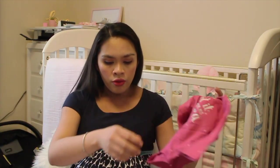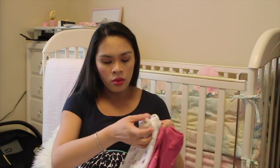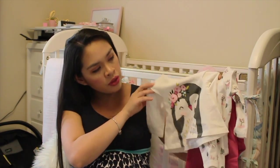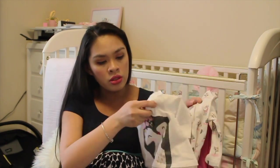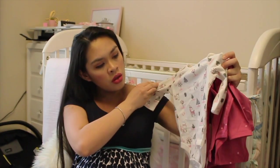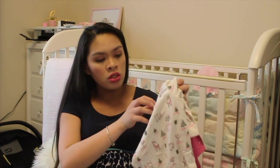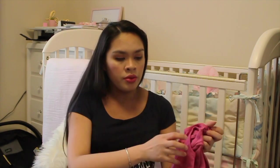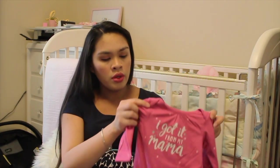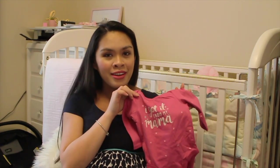And then we got four tops. This first one is a penguin with flowers, it's three months, long sleeve. This one is white with fox and deer, long-sleeve onesie in six months. And the biggest one says 'I got it from my mama.'